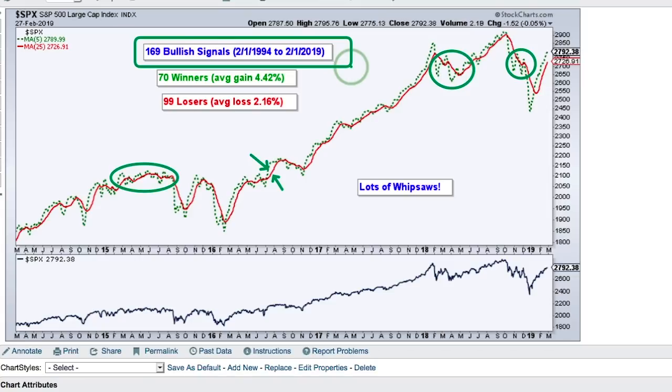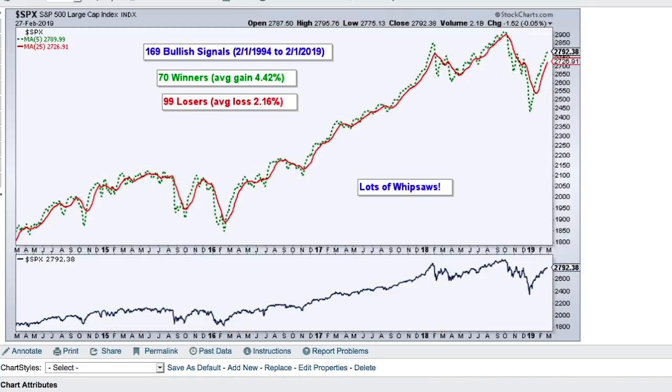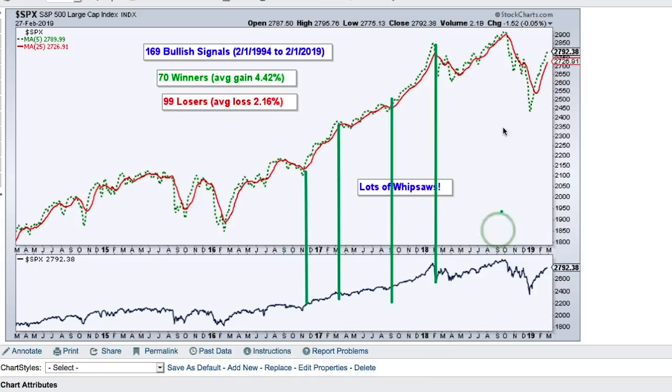The average gain was 4.42% and the average loss was 2.16%, so you would have had a profit, but not very much — just a small profit after a lot of effort. There are some really good trends to catch; for example, the signal in November 2016 caught a nice advance into March, and the signal in September 2017 into January 2018 caught a really good move. But catching those moves comes at the expense of whipsaws.